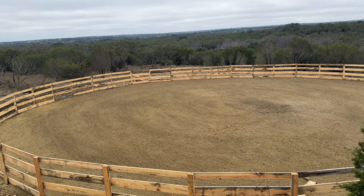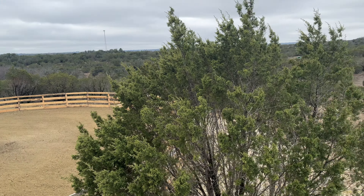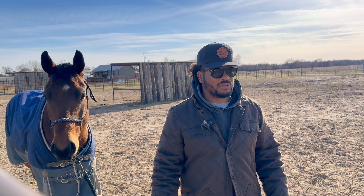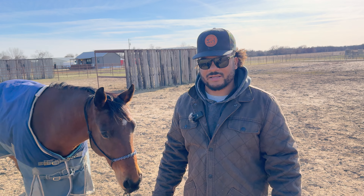We kind of got the arena done, like I showed in the other video. I'll put a clip up of the arena slash turnout that we have so far. We're gonna work on building it up as time goes by, but sometimes you've got to figure out what you can afford at the moment.